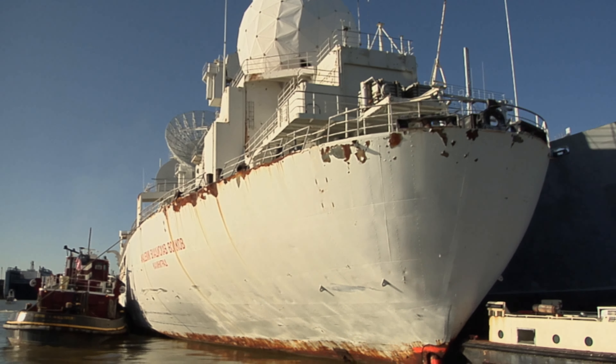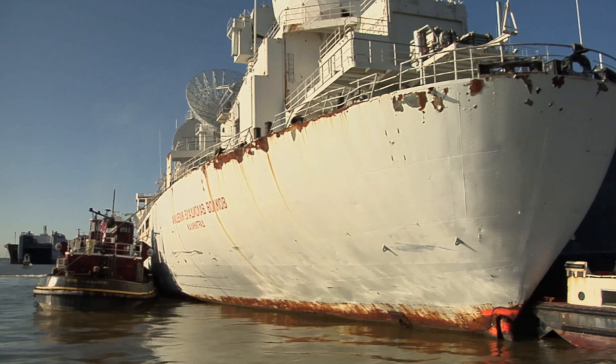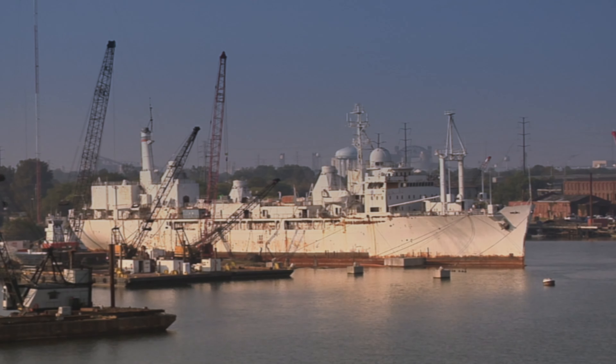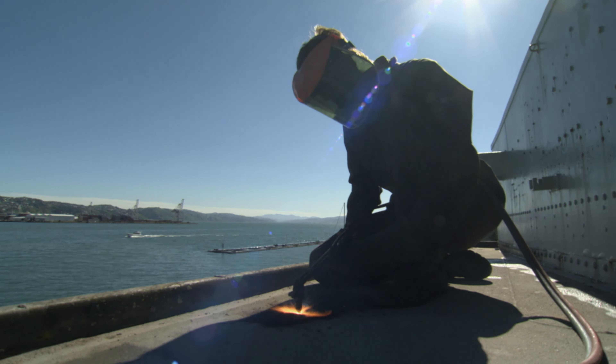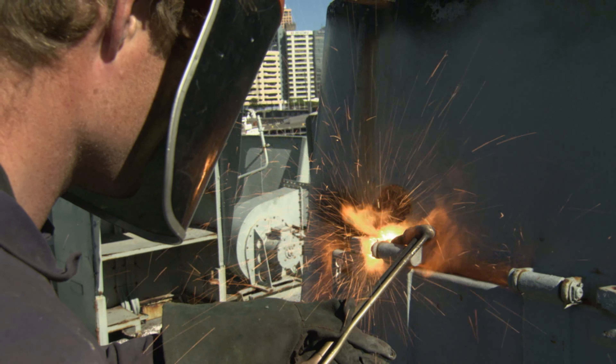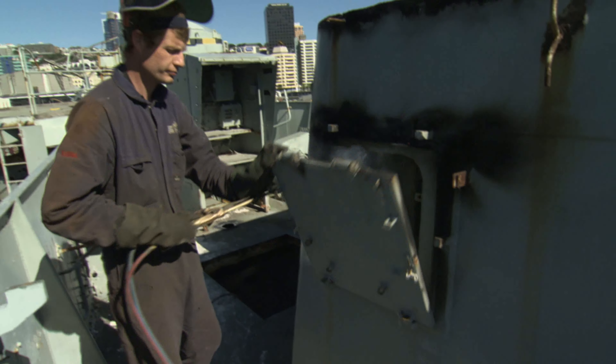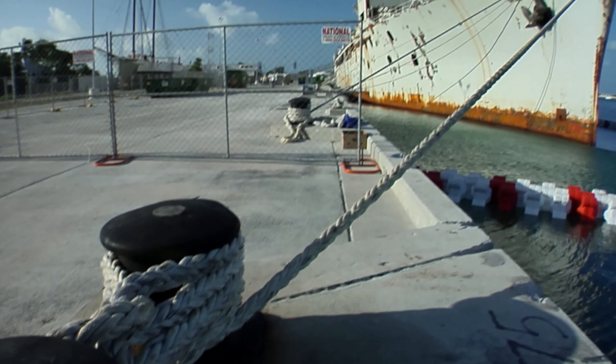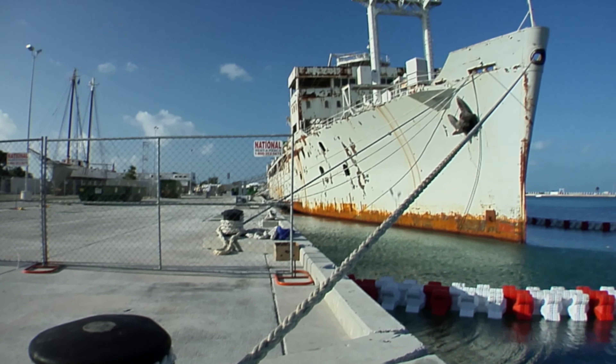Around the world, thousands of retired warships are rusting away — toxic nightmares filled with pollutants. What can be done with the aging relics? Cutting up and salvaging scrap metal from these ships is expensive and dangerous. Leaving them to rot, leaking fuel and harmful chemicals into the sea, is a recipe for disaster.